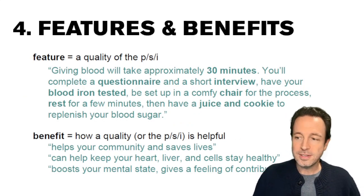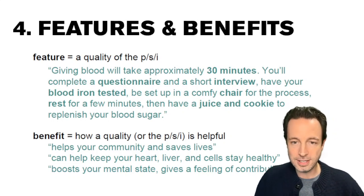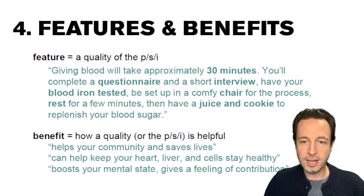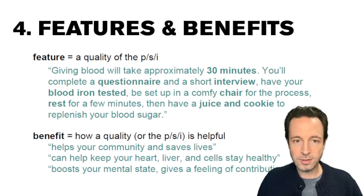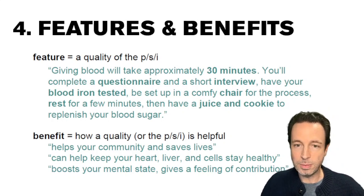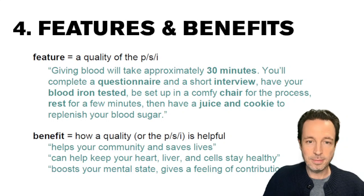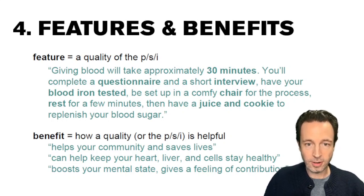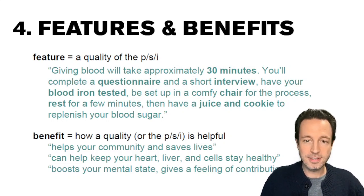Then we move on to features and benefits. You've got to give features of your idea, product, service, or initiative — whatever it is you're trying to convince the audience to do. A feature is a quality of the PSI — product, service, or initiative. For example, giving blood will take approximately 30 minutes: you'll complete a questionnaire and a short interview, have your blood iron tested, be set up in a comfy chair for the process, rest for a few minutes, then have juice and a cookie to replenish your blood sugar. Then give the benefit — how will it help them? For example, it helps their community, can help keep their heart and liver cells healthy, can boost their mental state, et cetera. Make sure you're giving both features and benefits of your idea.